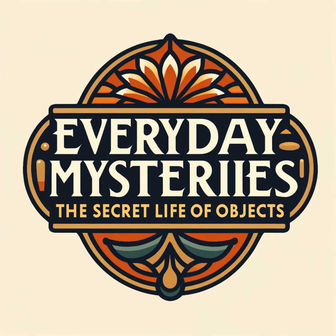Sewing machines — they're a staple in homes and factories alike. But have you ever wondered how they came to be? Let's stitch together the history of this remarkable invention.